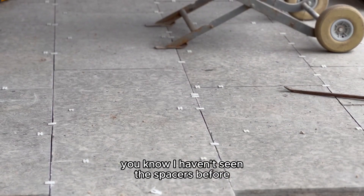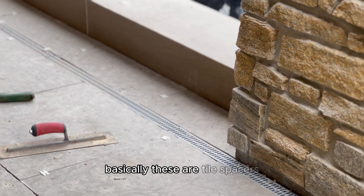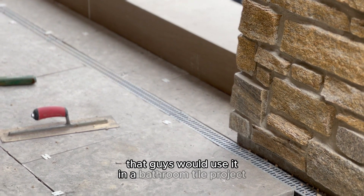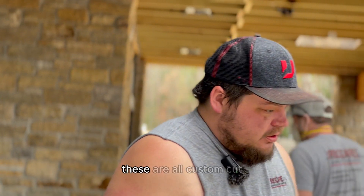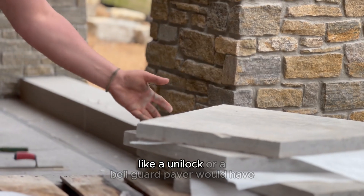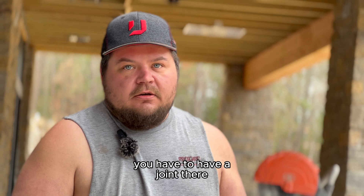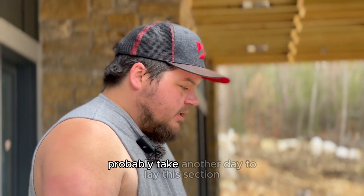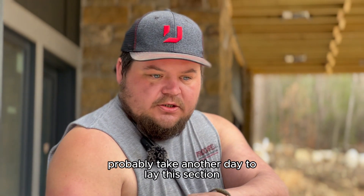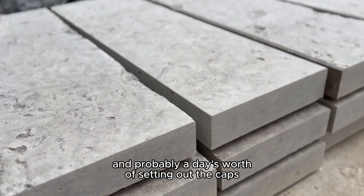I haven't seen the spacers before — that kind of sets this one apart a little bit. Basically these are tile spacers that guys would use in a bathroom tile project. These are all custom cut so they don't have tabs on them like a Unilock or a Belgard paver would have. To be able to sand the joints you have to have a joint there, otherwise they're tight.